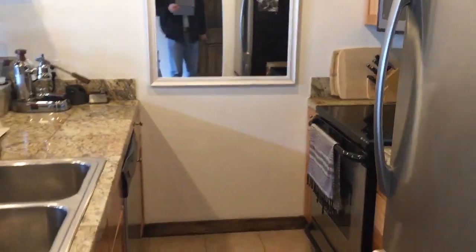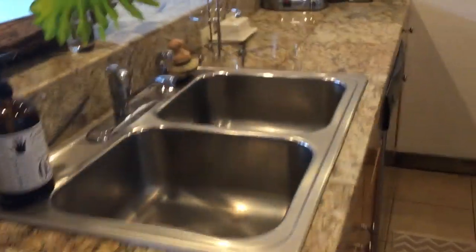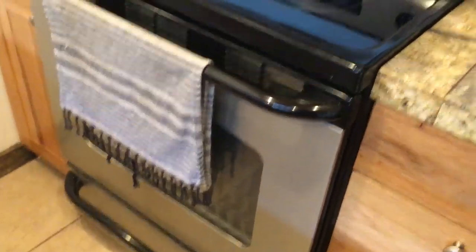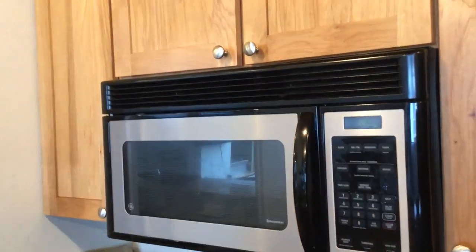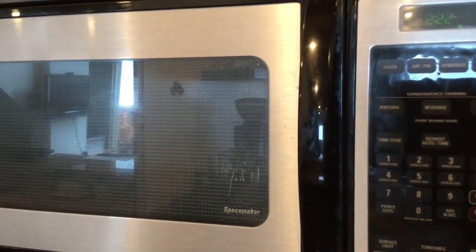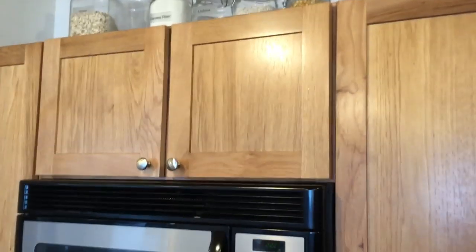We've got the kitchen. Nice marble tile type countertops. Just kind of a standard sink, electric range, oven, built-in microwave. It looks like it's just a microwave, not also a convection oven. Stainless steel front on both the oven and the refrigerator.